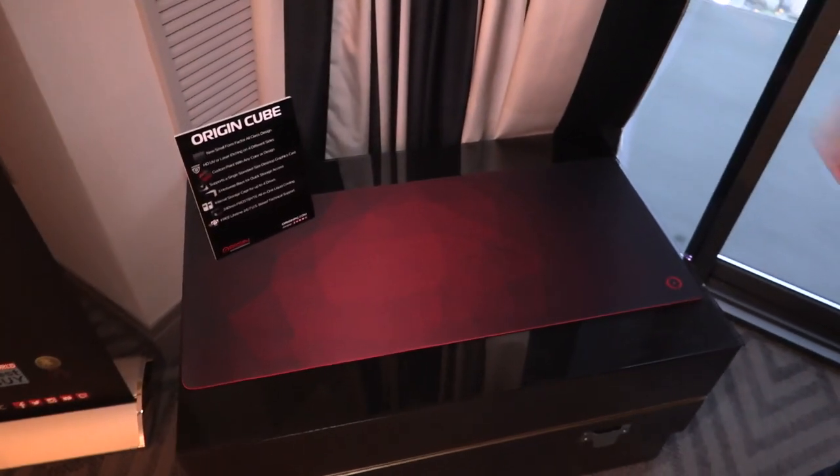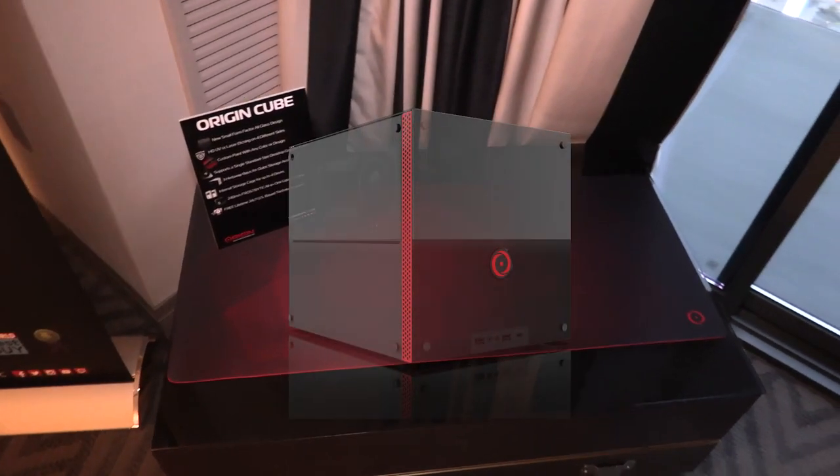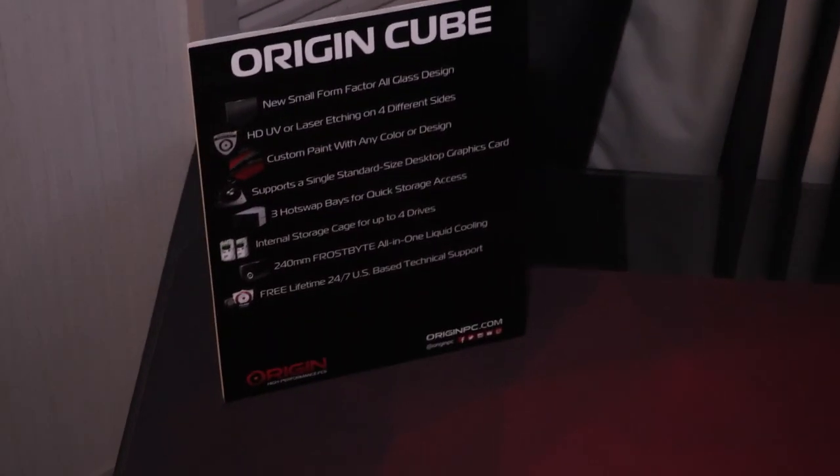This is our brand new prototype system. As you can see, it's not here — it was lost in shipment, but it'll be here tomorrow. Our Origin Cube is a prototype system. It's an entirely glass chassis — glass on every side — so you can see through your system, or we can do HD UV printing on it.